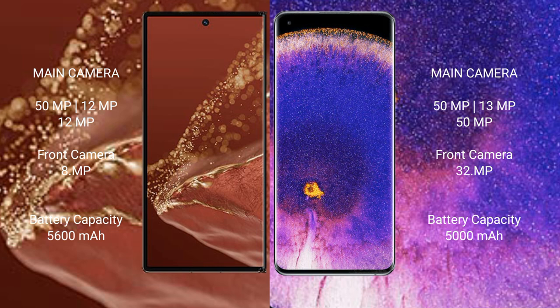The Huawei Mate XT Ultimate has a 5600mAh battery with 66W fast charging support. The Oppo Find X5 Pro has a 5000mAh battery with 80W fast charging support.